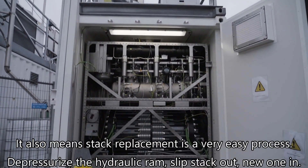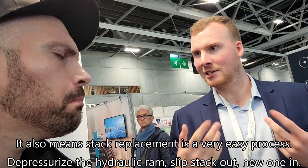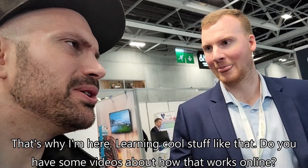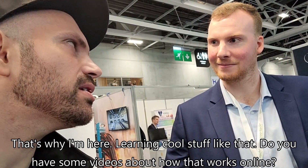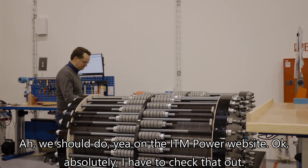It also means that stack replacement is a very easy process — just depressurize the hydraulic ram and sort the stack out. That sounds game-changing. Do you have videos about how that works online? We should, yes — check the ITM Power website.